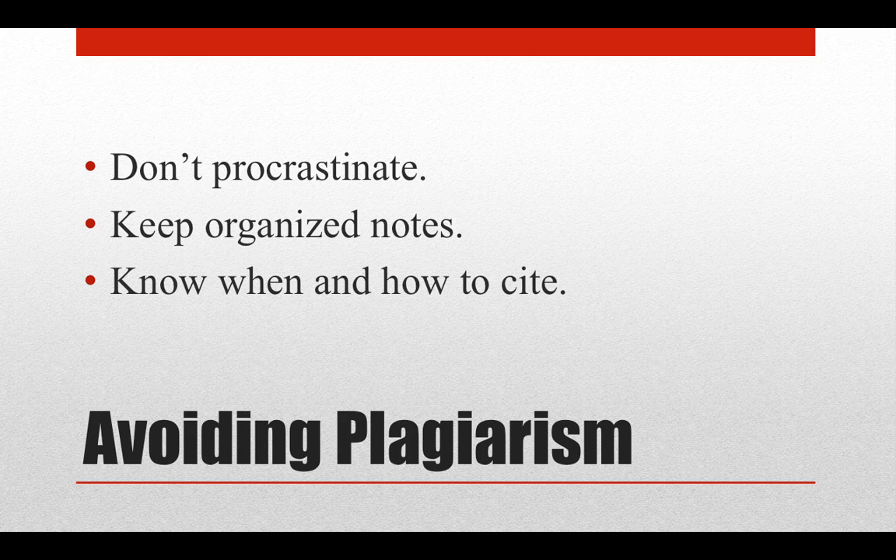Second, keep your notes organized. Every article, book, website, or other source that you use will need to be cited. So take care to note down where each idea came from. This can be as simple as writing the title and author at the top of the page before you begin reading and taking notes.